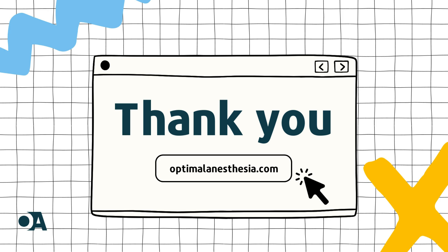Thanks for joining us on Optimal Anesthesia. Until next time, stay inquisitive, stay vigilant, and keep exploring the mesmerizing world of anesthesia with us. Cheers!